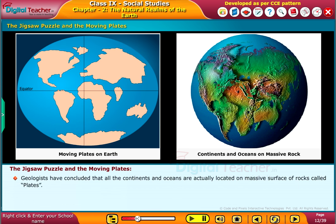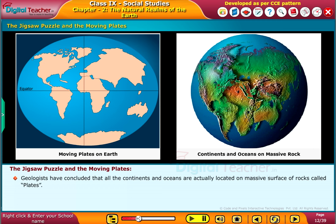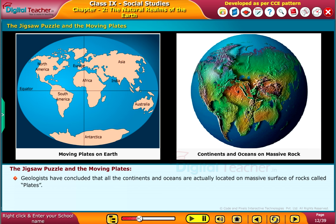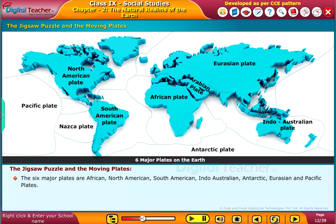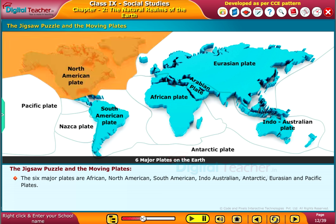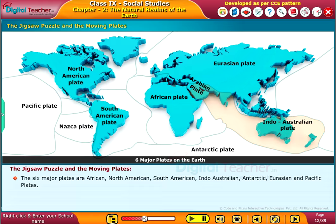Geologists have concluded that all the continents and oceans are actually located on massive surfaces of rocks called plates. There are six major plates and many minor plates on the Earth. The six major plates are the African, North American, South American, Indo-Australian, Antarctic, Eurasian, and Pacific plates.